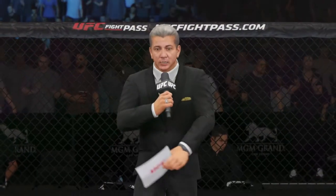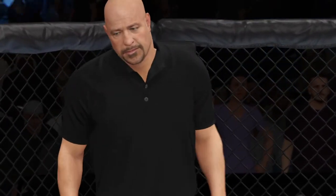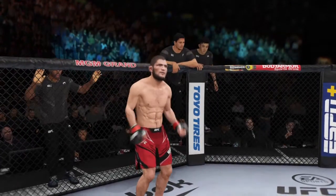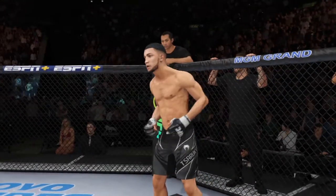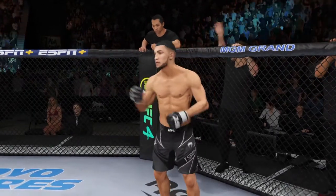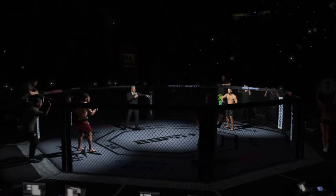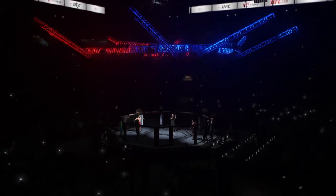Ladies and gentlemen, this is the main event of the evening. And when the action begins, our referee in charge of the octagon, Dan Murgliata. And now, this is the moment UFC fans around the world have been waiting for. Live from the MGM Grand Garden Arena in Las Vegas — it's time! Five rounds for the undisputed UFC Lightweight Championship of the World.